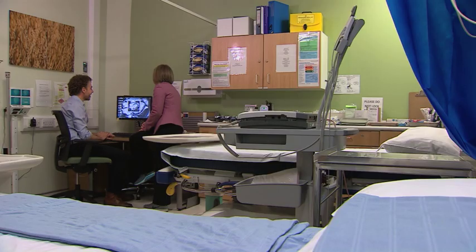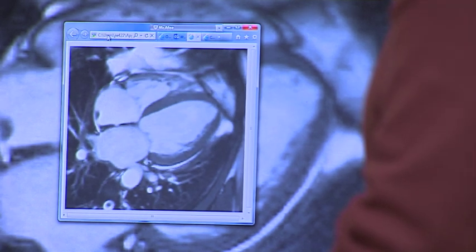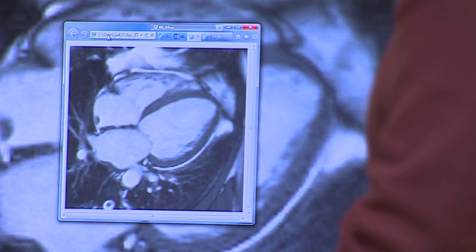Each year, more than 600 people under 35 die unexpectedly from a heart condition they never knew they had. The researchers hope their test will help identify more of those at risk.